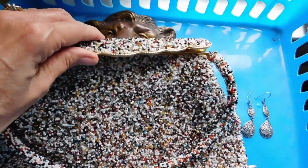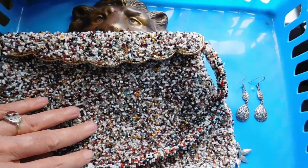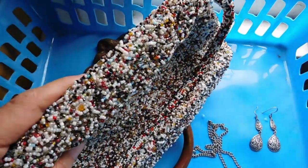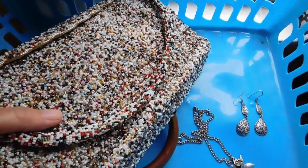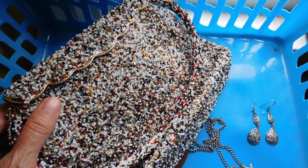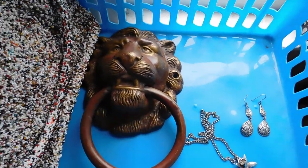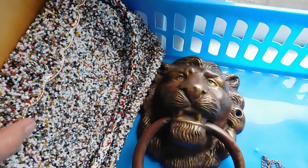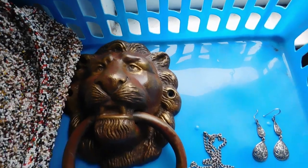I listed this mid-century Hong Kong purse with all the seed beads on it — a great kind of pop art look, very 1960s. I listed that for $64, and it sold right away. I did see another one listed for like $90, but I paid $10 for this one at the flea market.